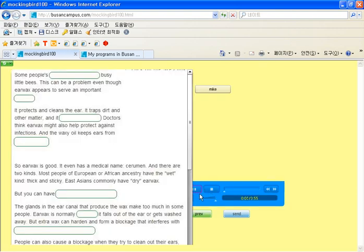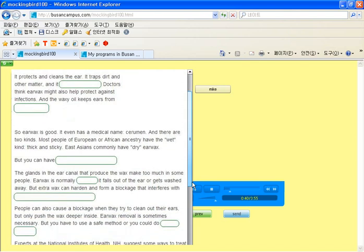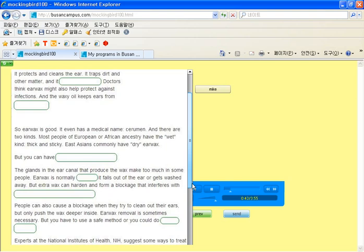This is the VOA Special English Health Report. Some people's ears produce wax like busy little bees. This can be a problem even though earwax appears to serve an important purpose. It protects and cleans the ear. It traps dirt and other matter. And it keeps insects out. Doctors think earwax might also help protect against infections. And the waxy oil keeps ears from getting too dry. So earwax is good. It even has a medical name, cerumen.